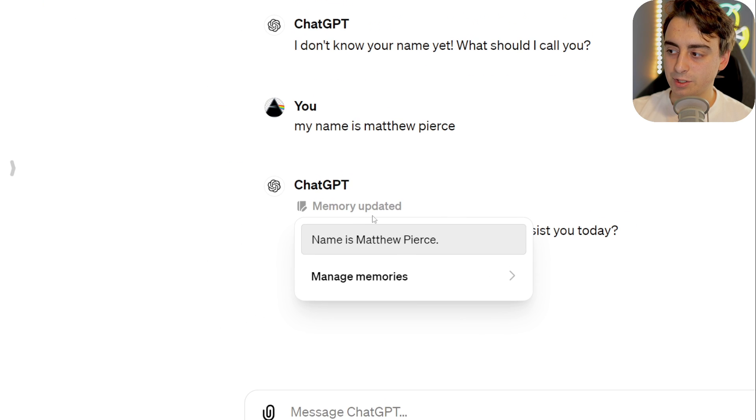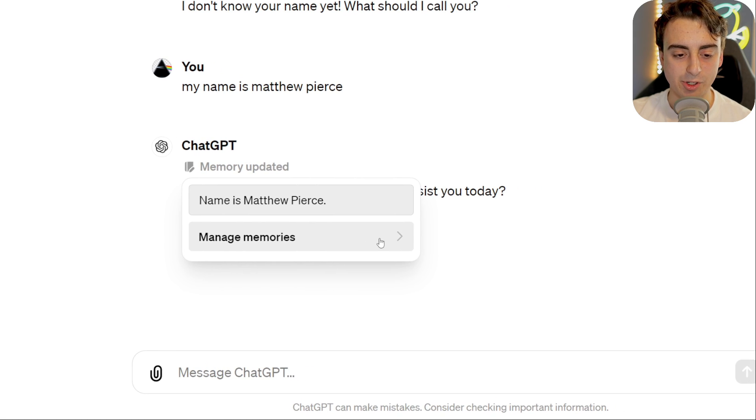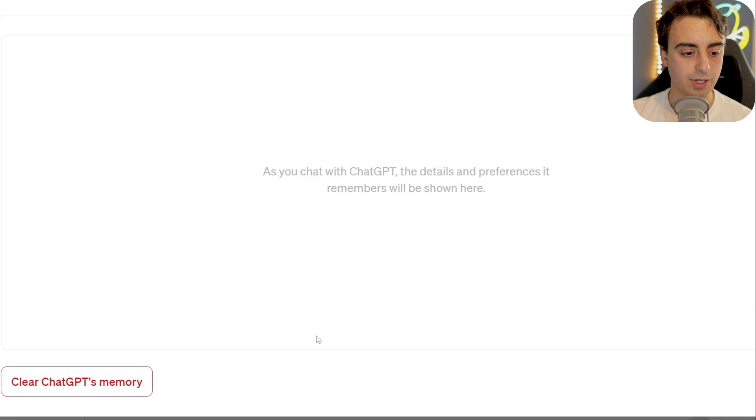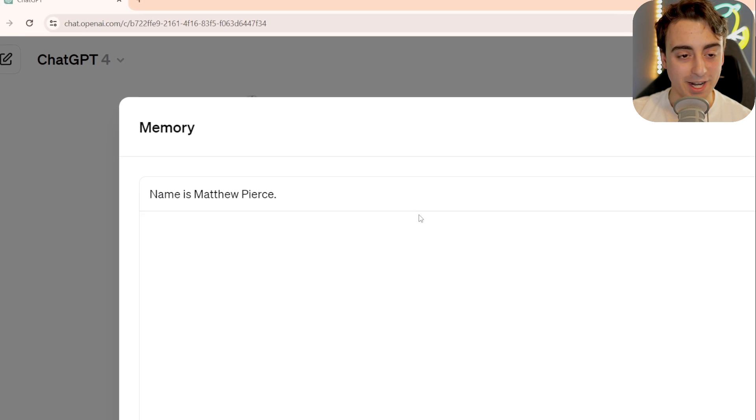You can see you have this new little memory updated icon, and it says name is Matthew Pierce. You can manage your memories directly, and this will essentially take you directly to the memory. And see — this one is now updated with my name.